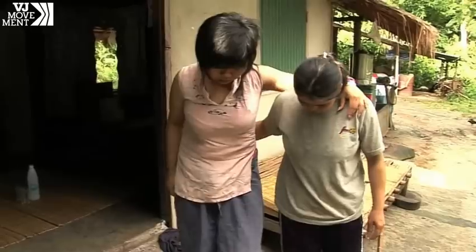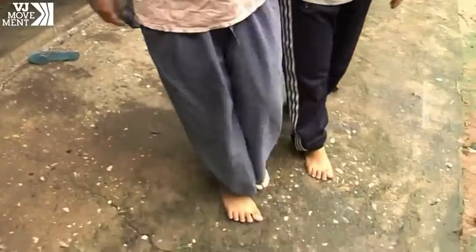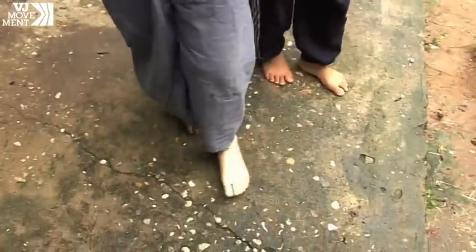Her mother helps her walk with a new artificial leg. It's made from recycled soda cans and plastic and although it's tricky at first, it's given her hope.